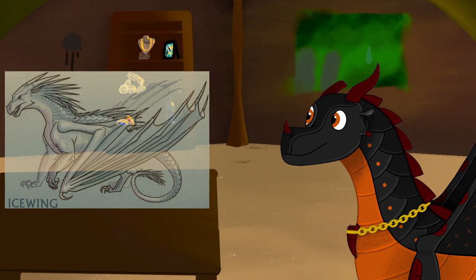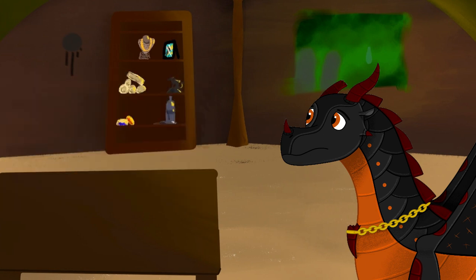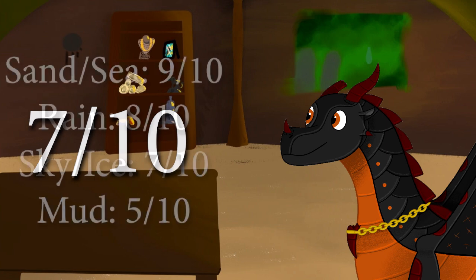So, my final thoughts? The Ice Wings are pretty cool — pun entirely intended. They have a pretty interesting design, and they had one of the most unique societies in the series, but that's the key word: had. The fact that they've now lost the biggest thing that makes them special really stings. Plus, there are a few tribes that I just like better even before this happened, so I'm going to have to dock them a few points. 7 out of 10, tied with the Skywings.